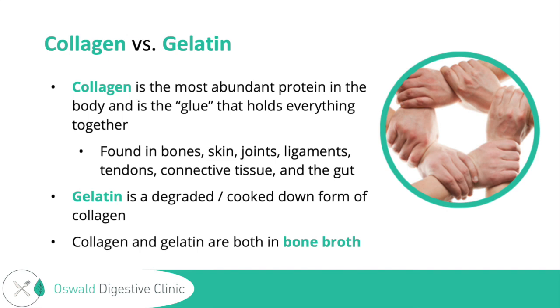Collagen and gelatin are not well-rounded proteins — they won't meet all your amino acid needs. Protein is broken down into amino acids which the body uses, and you have to have a healthy gut to properly break down proteins into amino acids. That's part of why bone broth is being promoted for people with gut issues — someone with poor gut health may better absorb some of these amino acids from the broth. However, broth isn't a comprehensive amino acid source, so someone relying solely on bone broth will be missing important essential amino acids.